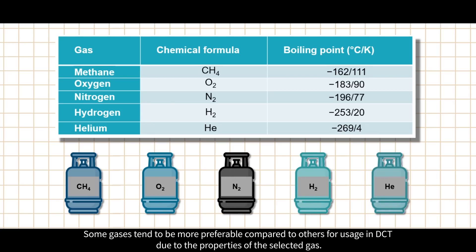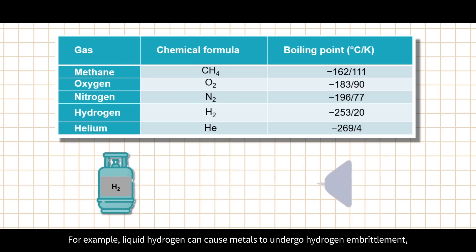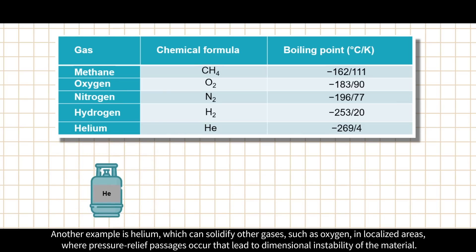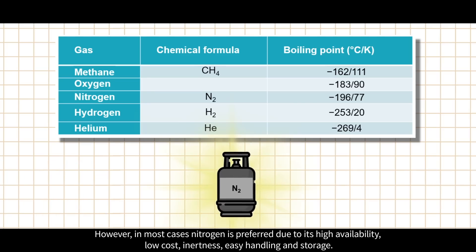For the different techniques, different cooling media — mostly gases — are used, as presented in a table. Some gases are more preferable than others for DCT. For example, liquid hydrogen can cause metals to undergo hydrogen embrittlement, promoting brittleness and inducing fracturing. Hydrogen is also harder to store and very explosive. Helium can solidify other gases such as oxygen in localized areas, leading to dimensional instability. However, in most cases nitrogen is preferred due to its high availability, low cost, inertness, and easy handling and storage.